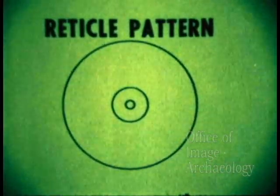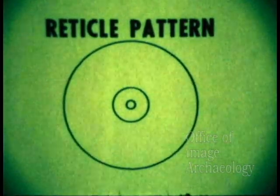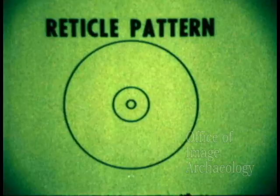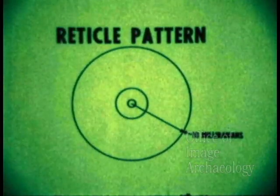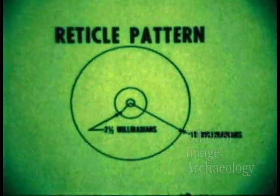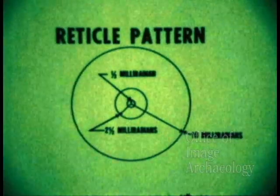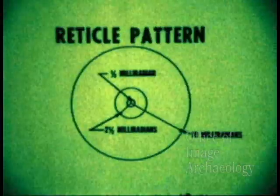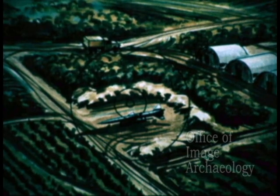The reticle pattern shown in the test film allows measurement of sighting accuracy in terms of milliradians. The outermost reticle ring has a radius of 10 milliradians. The next ring has a radius of 2½ milliradians, and the innermost ring has a radius of ½ milliradians. A target appearing anywhere in the reticle pattern is within the normal dispersion pattern of suppressive fire weapons.